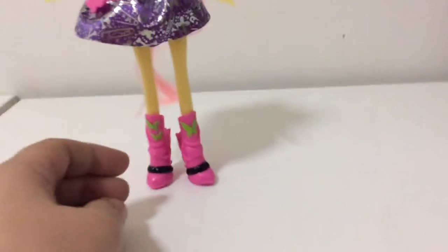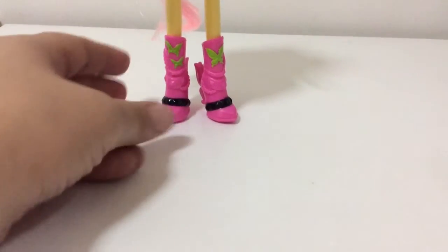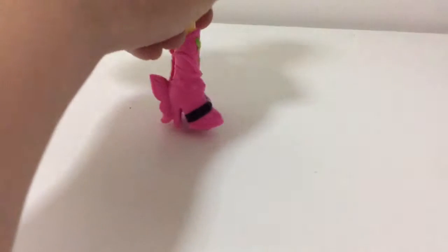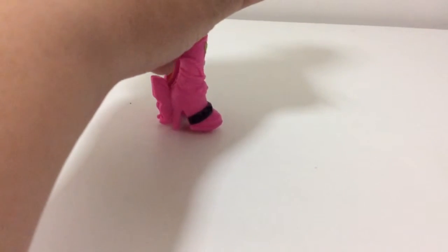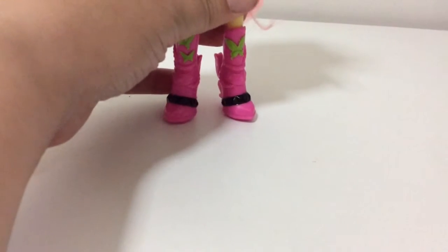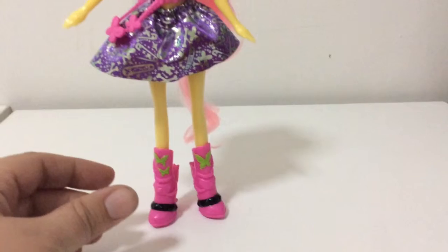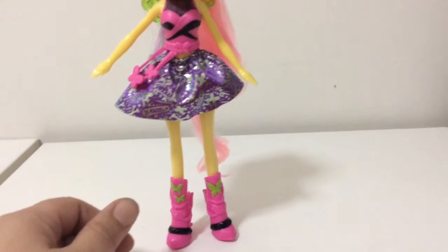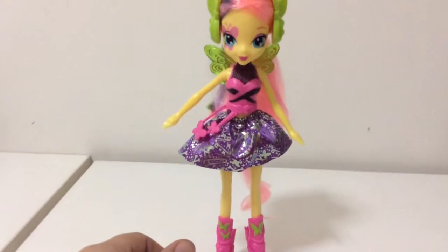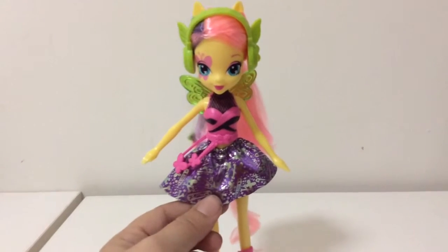I'll show you her boots — there's some nice detail on them. Inside she's got some butterflies. One thing I like is she stands on her own without a stand. That's actually another reason I almost didn't buy it, because I don't have space — I'm running out of room and have too much stuff on my shelves.